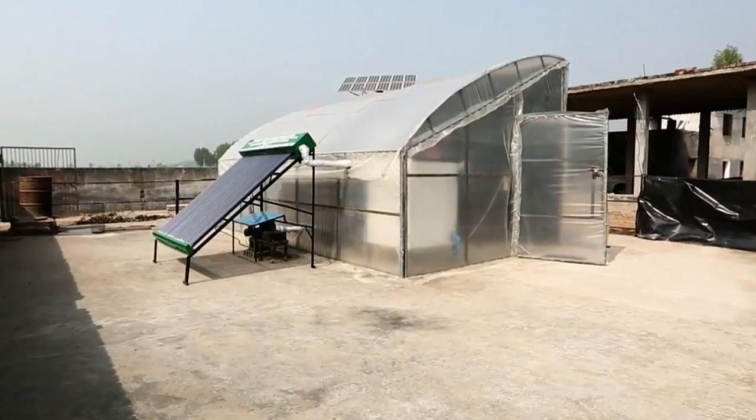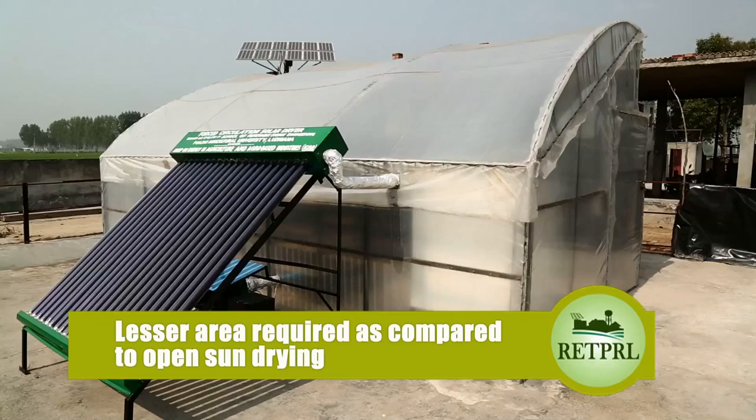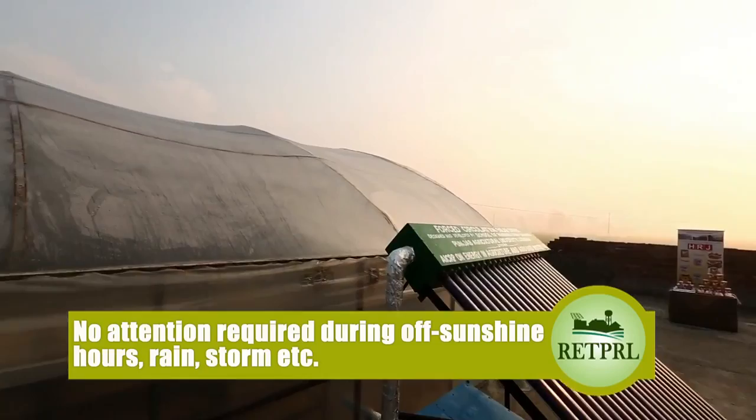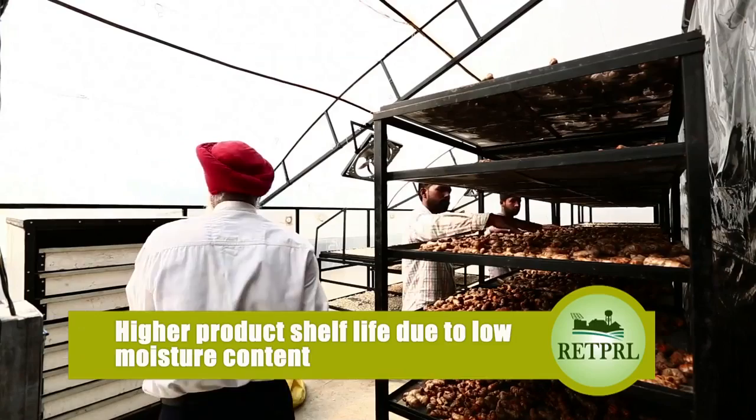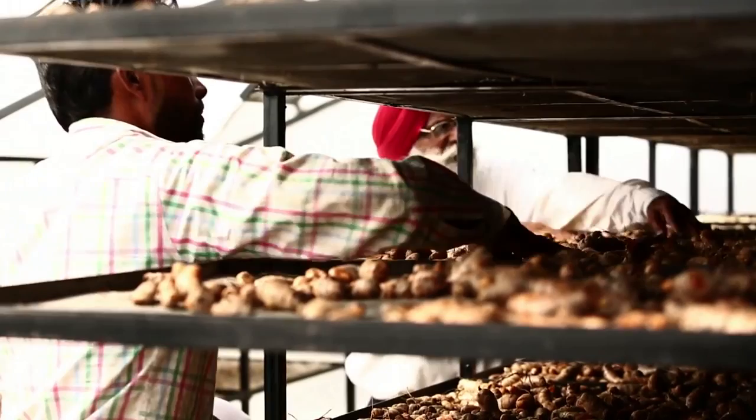Some salient features of the solar dryer are: better quality product due to lesser exposure to solar radiations; free from dust, birds' excreta and dead insects; lesser area required compared to open sun drying; no attention required during off-sunshine hours and in case of rain or storm; higher shelf life of dried product due to lower final moisture content; and faster, convenient and energy-efficient drying. The dryer is suitable for drying most vegetables and food products such as papad and dalbadi.